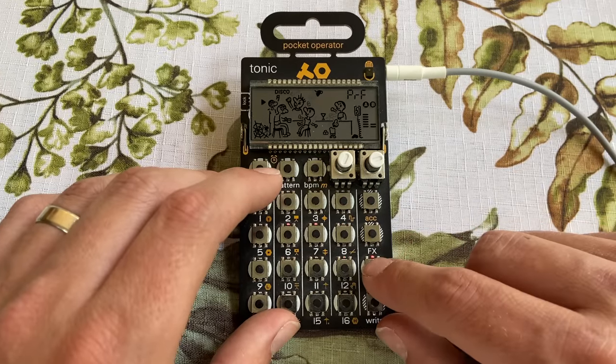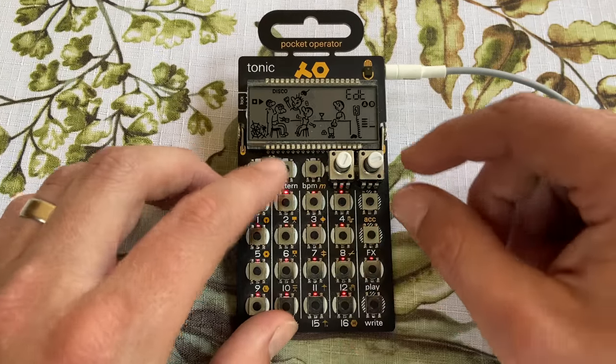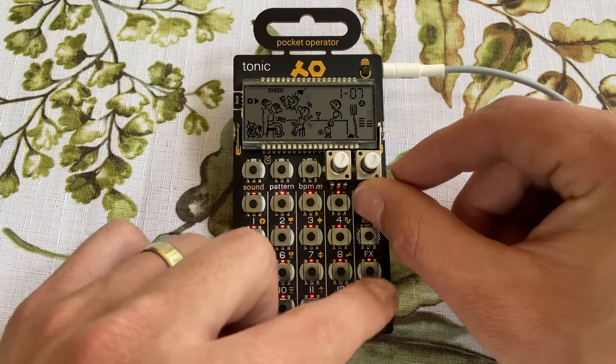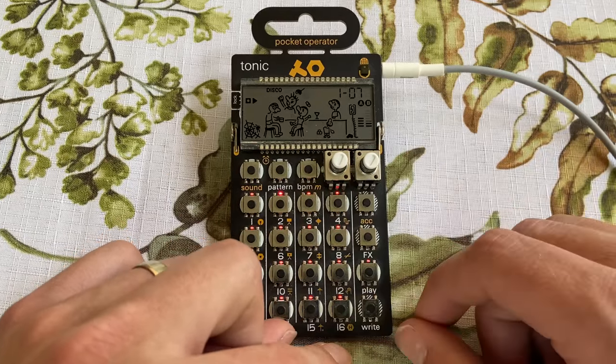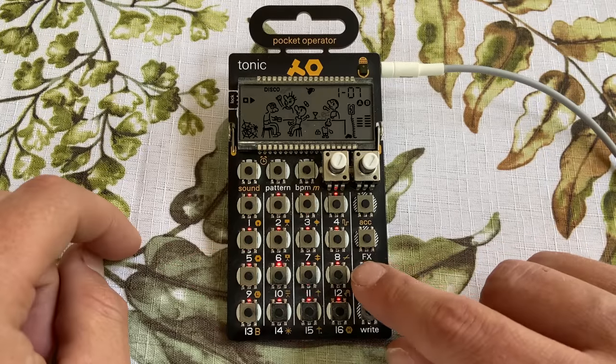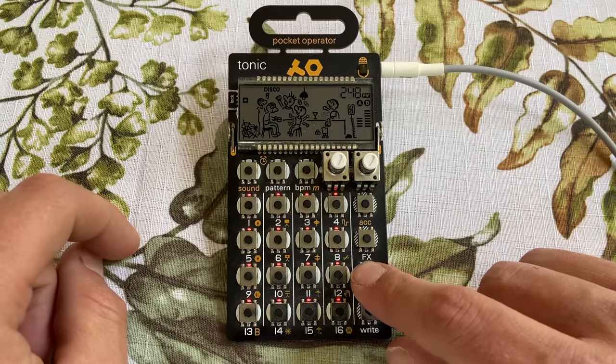If you hold down the right button while you are recording something, you can adjust the knob and it creates essentially a motion capture — an automated experience where you can really shape a sound over a pattern or two. In the case of the PO32 in this demonstration, you will see that I have sequenced in, using parameter locks, a bassline with kick and hi-hats. It really does add to the sound.